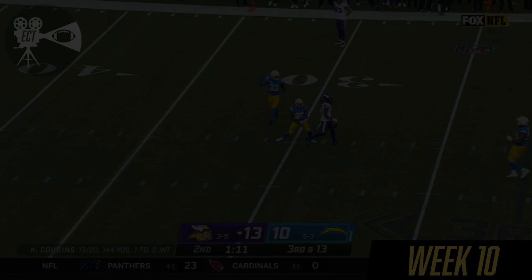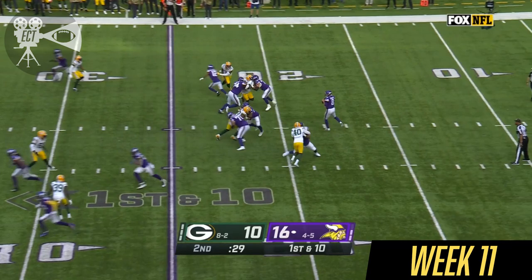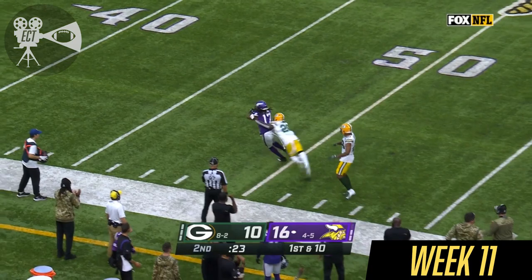Cousins, pocket collapsing again. Hit as he throws. Incomplete. He'll never forget that one. Vikings have two timeouts — they do have time. Cousins coming near his side. Oh! What a catch! Osborne holds it in, knocked down, getting up and then driving.